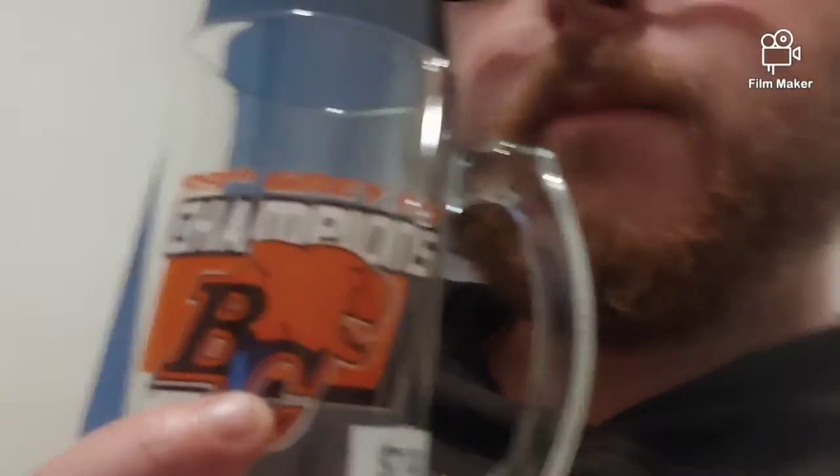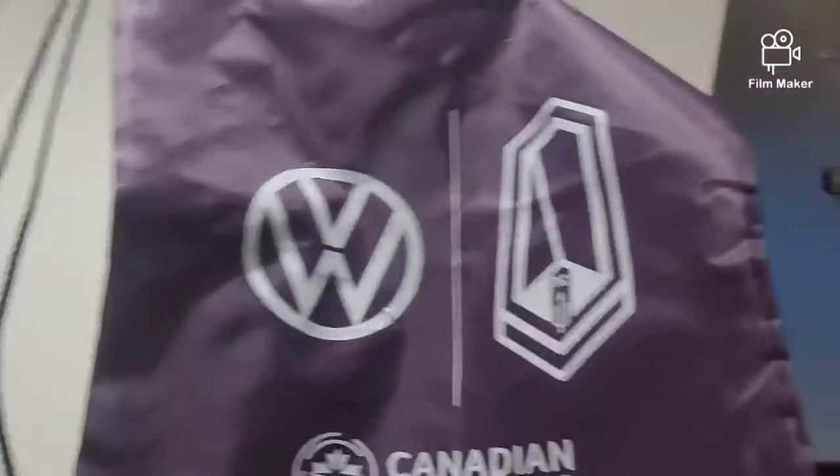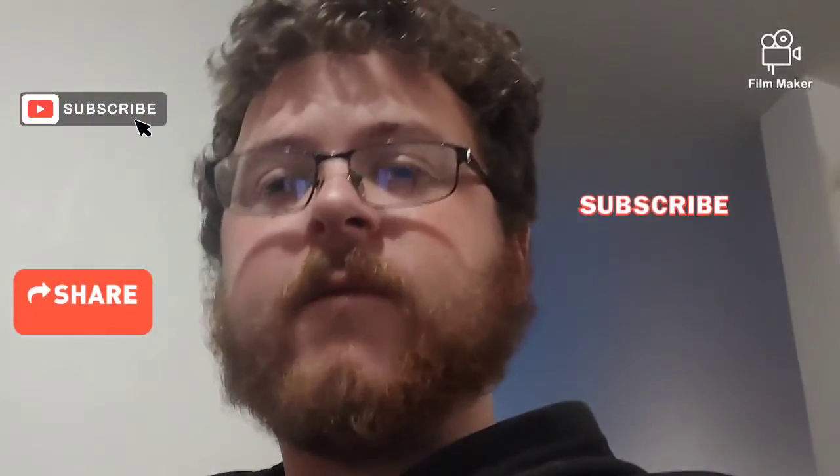Hey guys, just got home from Value Village and I'll show you what I got. First thing I bought was the BC Lions 99th Grey Cup mug — I really liked it and it wasn't dirty like the Vancouver Canucks one was. I'm still going to wash it either way, just to be safe. And because it was only $1.49, I picked up the Pacific FC bag. Some really good finds today at Value Village. Hope you all enjoyed the video. Please like, subscribe, and share, and stay tuned for the next one.